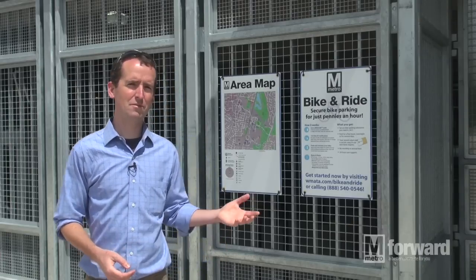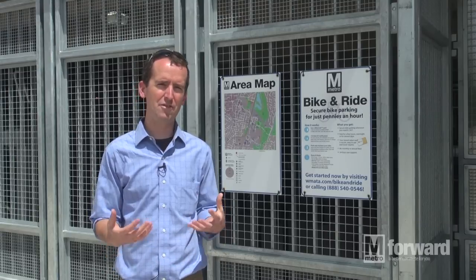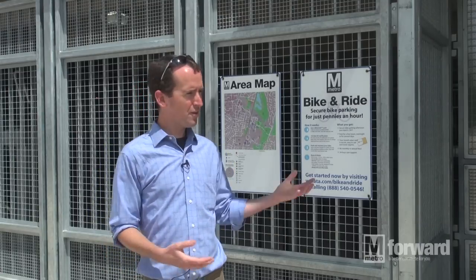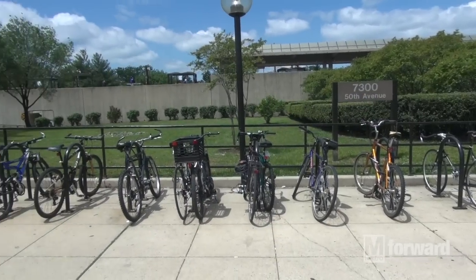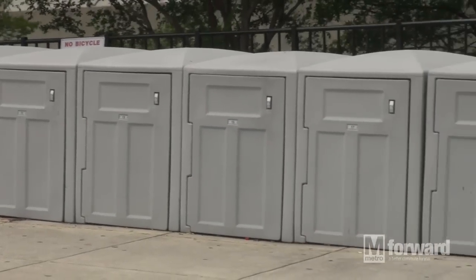We built this facility to provide customers with a secure place to park their bike. We've heard from our customers through outreach that one thing that prevents them from accessing Metro Rail stations by bike is they're looking for a place to leave their bike during the day that's safe and secure. So we built this facility that's somewhere in between an open-air bicycle rack that you'll see at almost every Metro Rail station and a standard reserved locker.